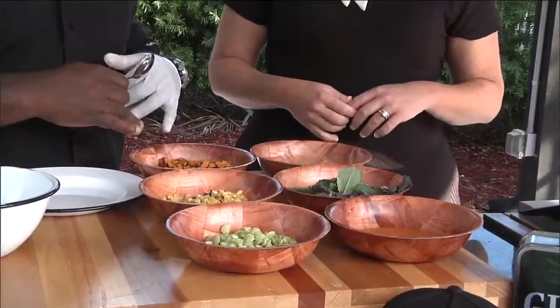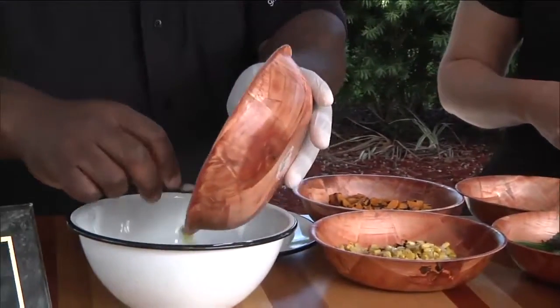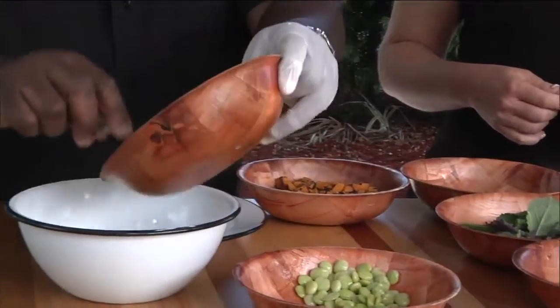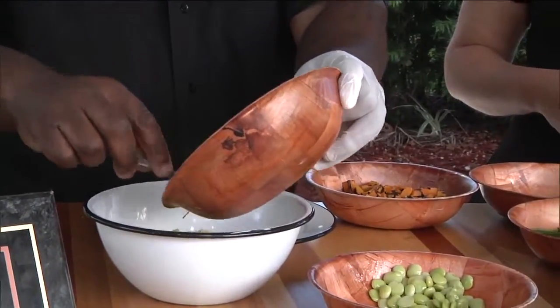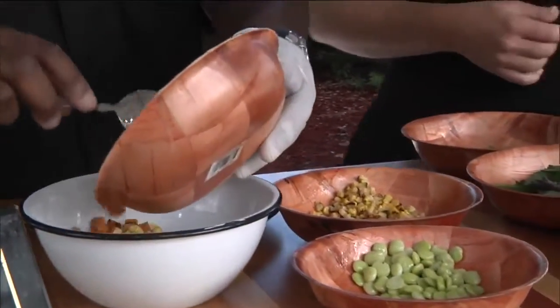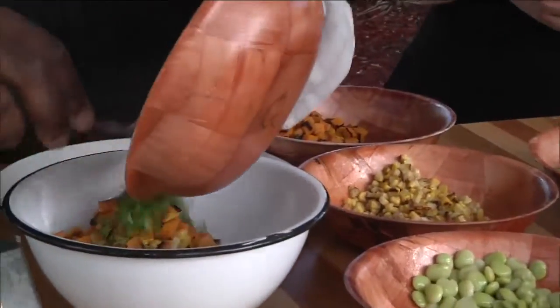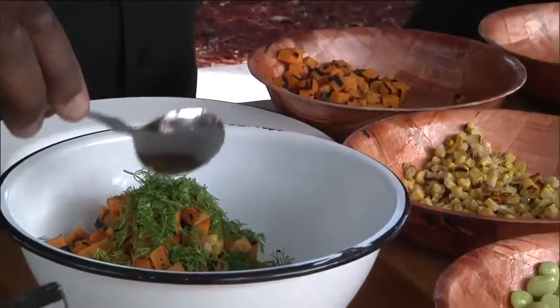In this case, we have butternut squash. We're doing baby llama beans and grilled corn. It's a really simple salad — you can prep it a couple days in advance. I can already imagine the flavors together. It's super simple. And then we have some fresh dill, and you put a good amount of the dill in there.